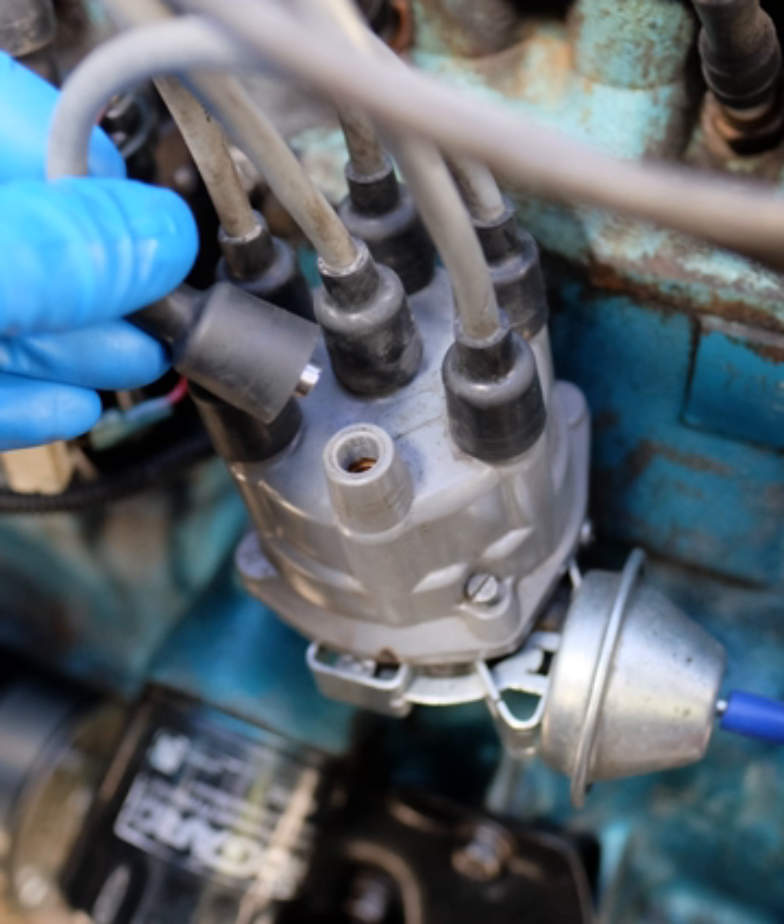An ignition system generates a spark or heats an electrode to a high temperature to ignite a fuel-air mixture in spark-ignition internal combustion engines, oil-fired and gas-fired boilers, rocket engines, etc.